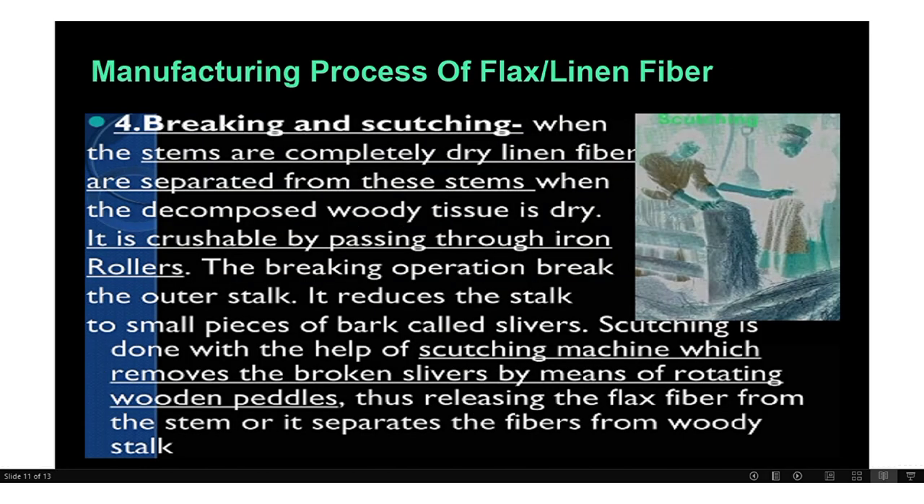The next process is breaking and scutching. When the stems are completely dry, Lilian fibers are separated from the stems. The decomposed woody tissue is crushable by passing through iron rollers in a breaking operation, which breaks the outer stalks and reduces them into small pieces called slivers. Scutching is done with a scutching machine, which removes the broken slivers by means of rotating wooden paddles.